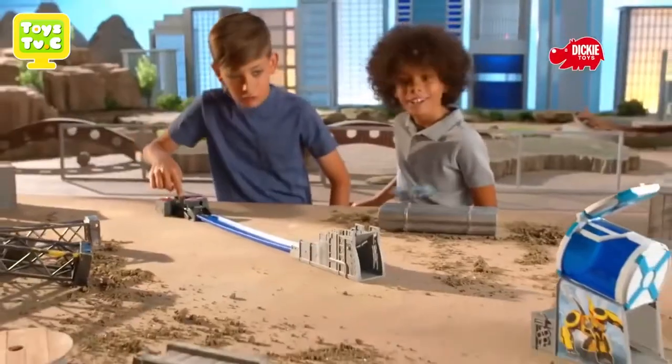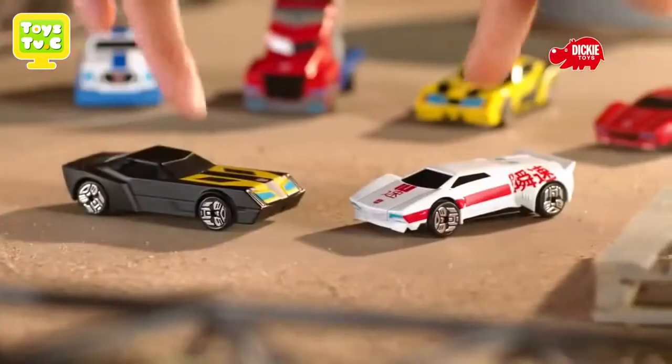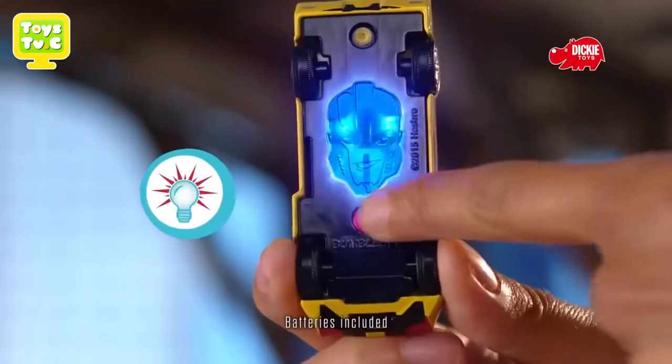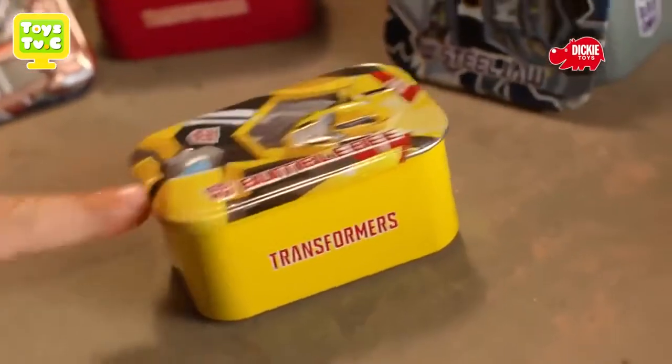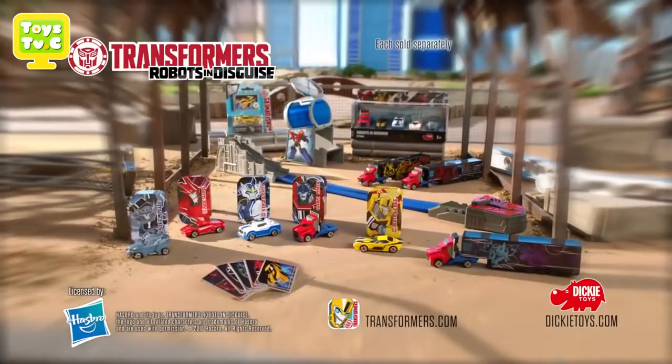Chase and capture the Decepticons. Look out for new-look Transformers Hero Special Light-Up Racers with robot reveal.